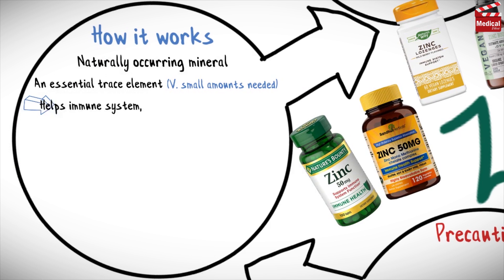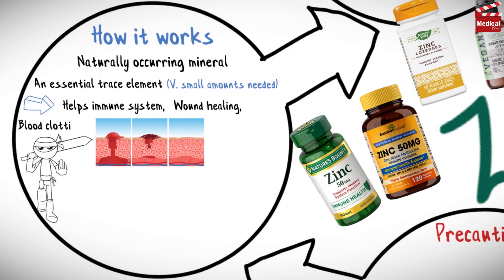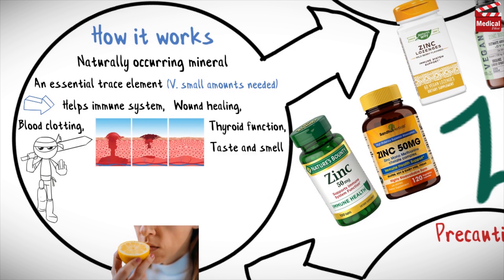Zinc helps the immune system fight bacteria and viruses, and it is important for wound healing, blood clotting, thyroid function, and proper senses of taste and smell. Zinc is also an essential part of growth, sexual development and reproduction.